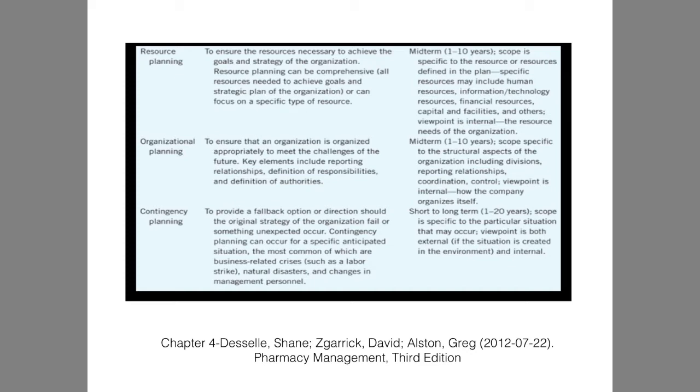There is also, sometimes in businesses, resource planning. Currently, we are doing both strategic planning and a resource plan as we are preparing our pharmacies to be able to deliver COVID-19. Sometimes there is organizational planning to ensure that we are meeting the challenges with our staff and the way we operate. And then sometimes there is contingency planning in case of disasters. Last spring, my business, on a week-to-week basis, was consistently doing contingency planning as we were preparing to operate in quarantine.